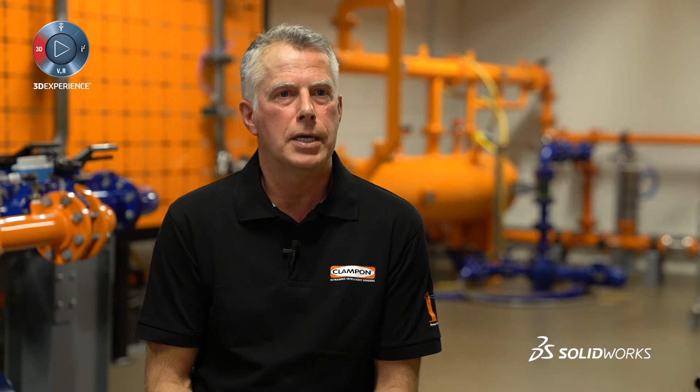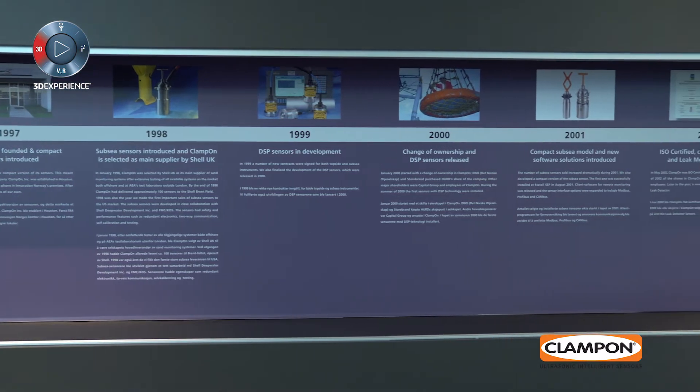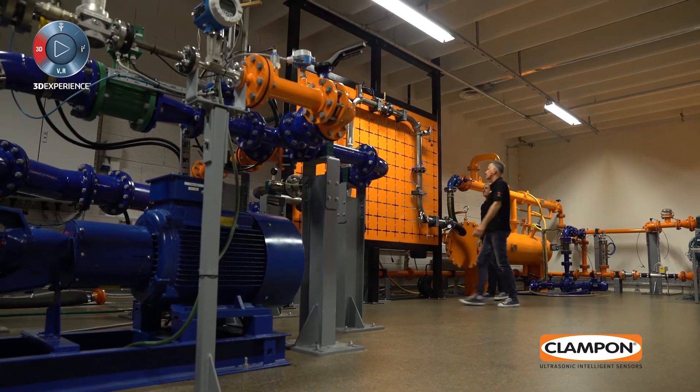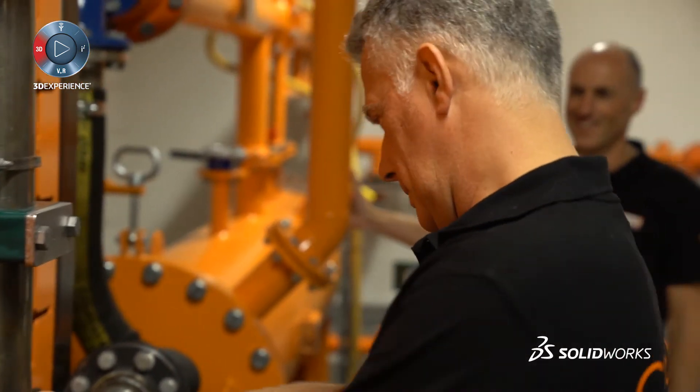I've been working with Clampon as a mechanical engineer for four years now. When I started, we had files collected over 20 years — some AutoCAD, some SOLIDWORKS, and some Inventor files — and all these were collected in different archives.